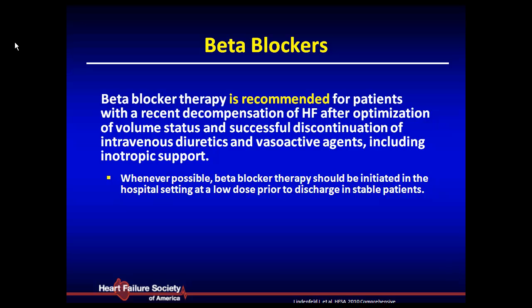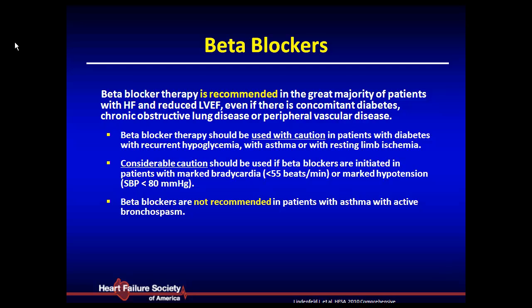You want to initiate beta blockers in the hospital — in a controlled environment — ideally the day before discharge, when the patient is at their best volume status. You don't want to wait until they go home and come back, because then physician inertia kicks in — you think they're stable, or blood pressure is marginal, and you never start it. Don't start it the first day they come in when they're sick. Start it when you're getting ready to discharge them. Give a very low dose. The take-home message: initiate beta blockers when they are dry or relatively dry.